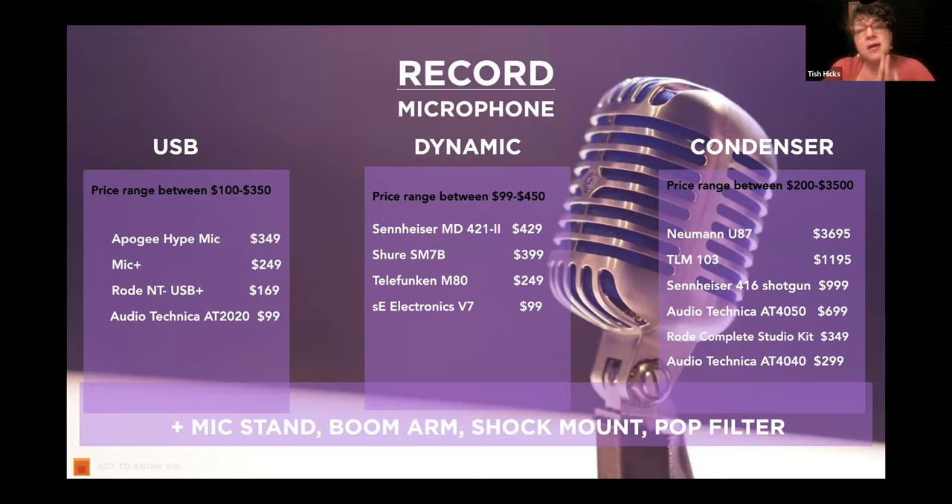A USB mic plugs right in. A dynamic mic is something that captures sound physically. A condenser mic is something that captures sound electronically. Usually we'd be working with a USB mic or a condenser mic. Nick, what else should people know about this distinction?